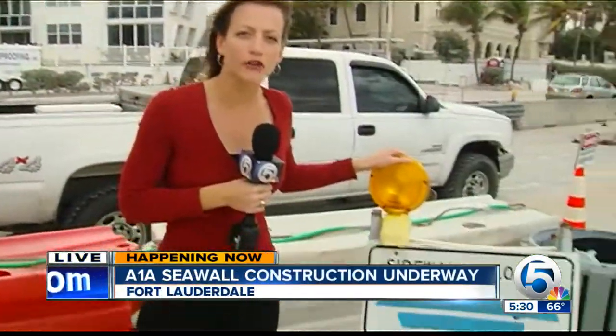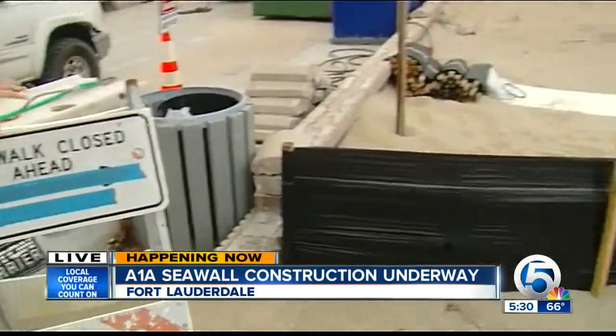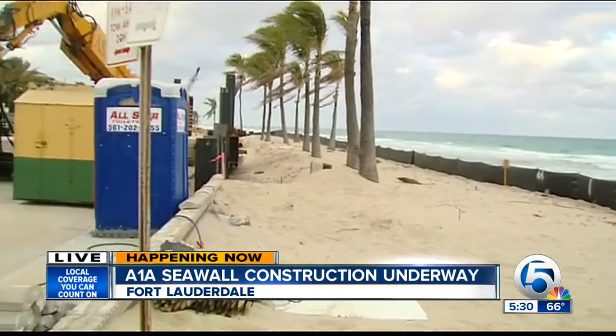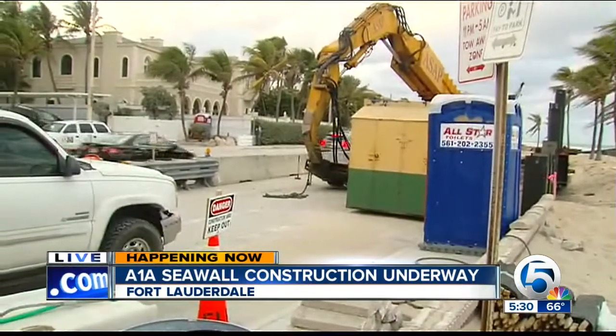Well, Kelly, this is where the sidewalk ends in Fort Lauderdale Beach. People are not allowed to cross here, or past this black tarp that borders the construction. This is the end of the first day of building this seawall. Crews are wrapping up right now, and what the seawall will do is protect A1A from any further erosion.